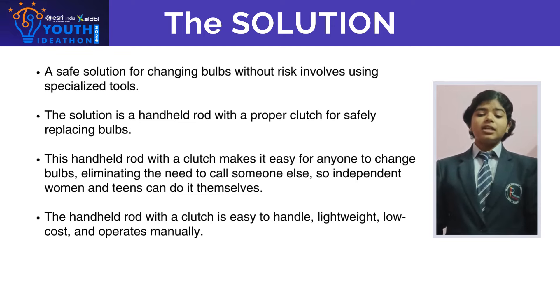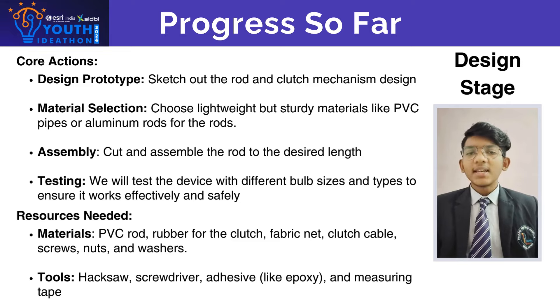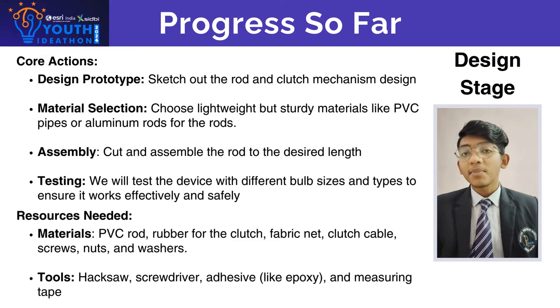This handheld clutch is easy to handle, lightweight, low cost, and operated manually. We are excited to share an update based on our product. We have progressed through four key stages. First, design prototype — we began by sketching the rod and clutch mechanism.